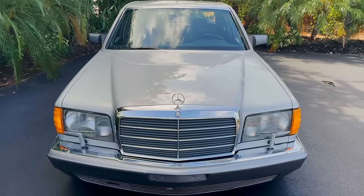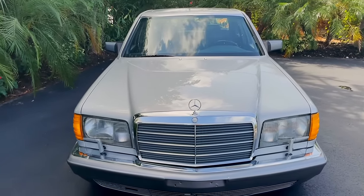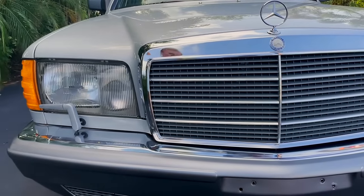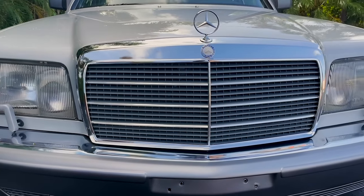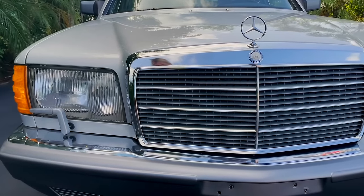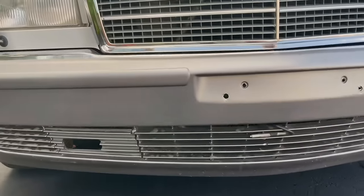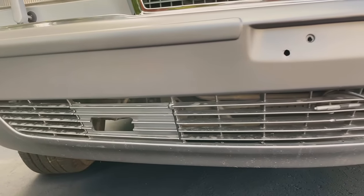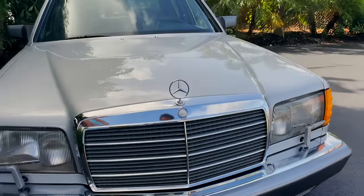The grille looks really nice — I love the chrome around the grille. Up front we have something really special: European headlights, which is a cool added feature you wouldn't see on an American car. Down below you also have the wiring that gives you your temperature control, so the car can sense what the outside temperature is.